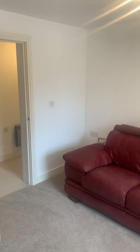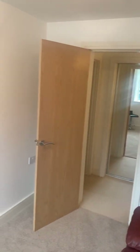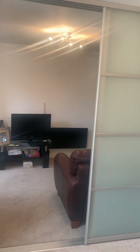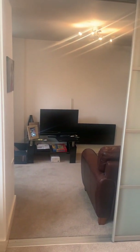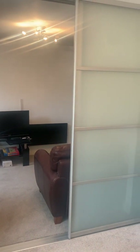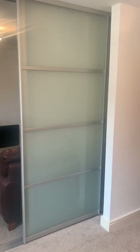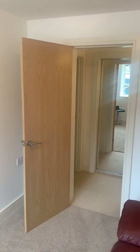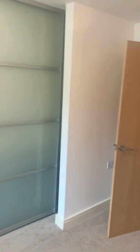The second bedroom just here, as you can see, makes a little snug or a home office if you'd prefer. The screen pulls fully across to separate those two spaces. If you wanted to put a plasterboard and have a permanent wall there you could, because there is a door just there that gives you access back through to the hallway.